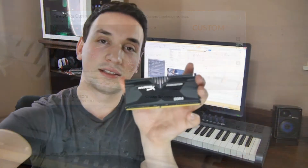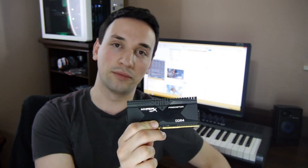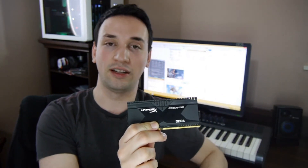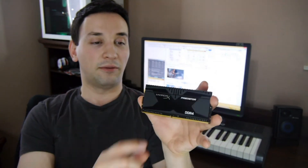So the HyperX Predator performs excellent. One thing is the timings — at 1.35 volts it performs 12-13-13, and at 1.2 volts it's 13-13-13. The speeds and timings are excellent for this one. I give it a big thumbs up for the Predator, because at this price point it's really hard to find DDR4 with good timings, especially something that goes 12-13-13. That's really hard to find.